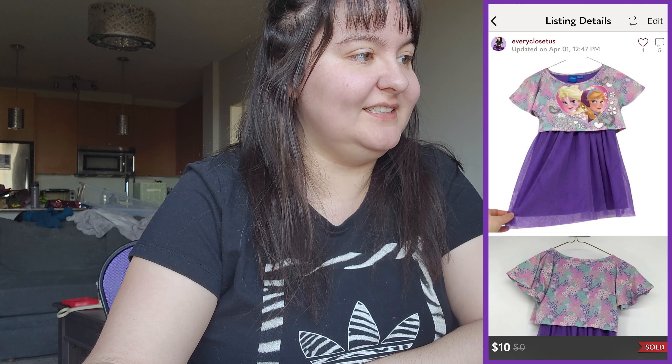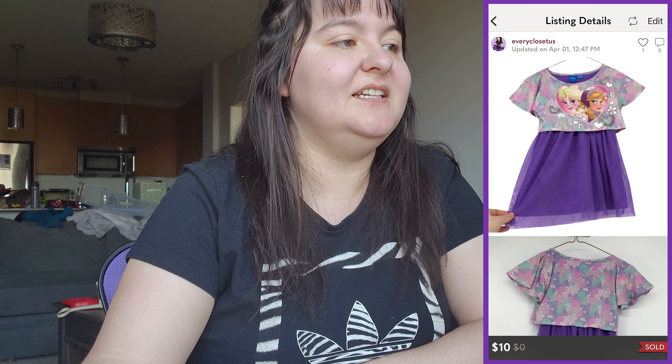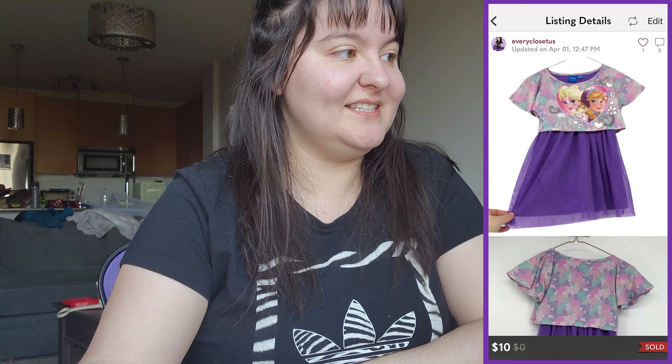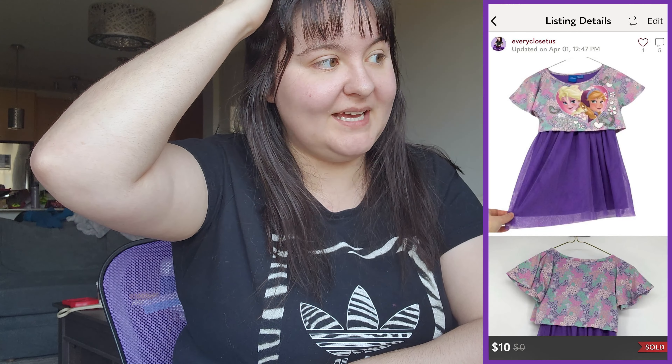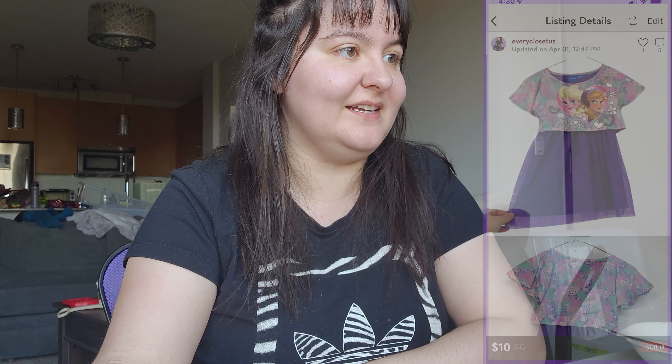Next was a Disney Frozen Anna and Elsa dress with a purple tulle skirt in girls size 4–5. This came to us either free or from a $10 bag. It sold for $10 US, so we made around $8 Canadian profit, which is fantastic.